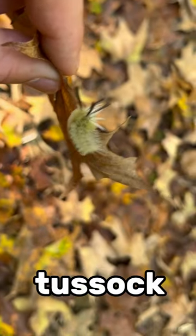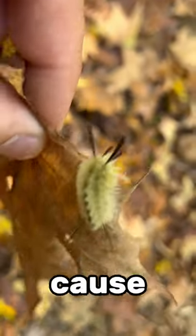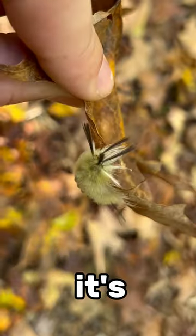Another honorable mention is this tussock moth caterpillar. Those hairs are their self-defense — they come off and have been known to cause skin irritation. But I'll be honest, it's kind of a cool haircut.